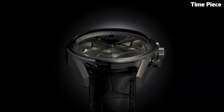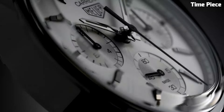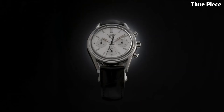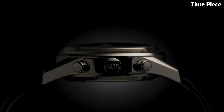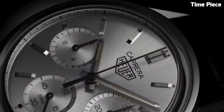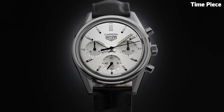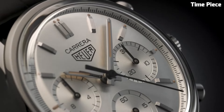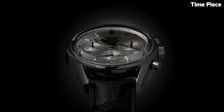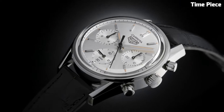Its chronograph functionality, powered by Swiss-made movements, offers impeccable accuracy. The elegant dial features intricate details and luminescent markers, ensuring readability in any situation. Crafted with premium materials like stainless steel and sapphire crystal, the Carrera exudes durability and luxury. With a perfect balance of form and function, this timeless watch captures the heart of motorsport enthusiasts and connoisseurs alike, truly representing Tag Heuer's commitment to excellence.